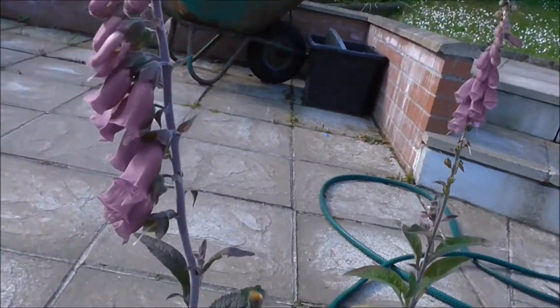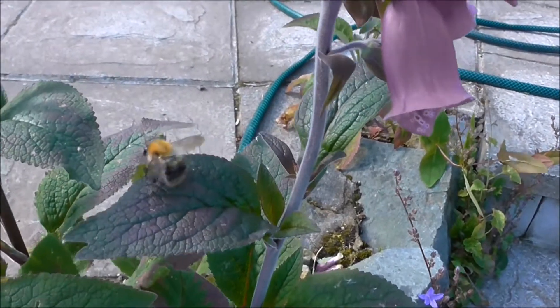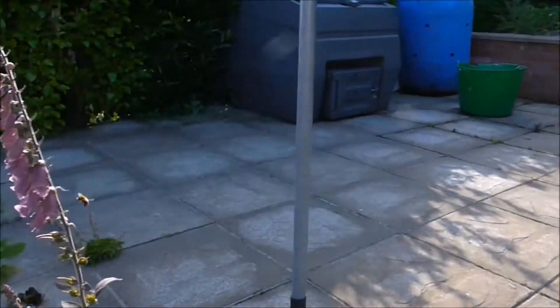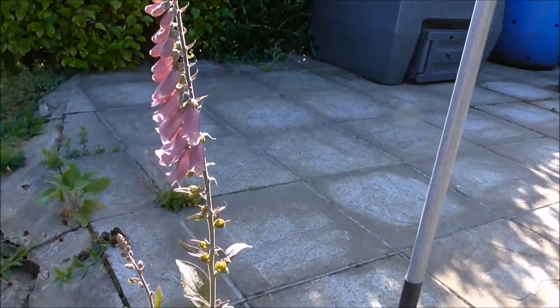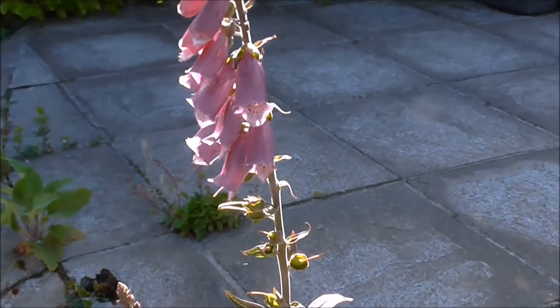And here he comes, Mr Bee - he's out early, he needs to get some feeding. There he goes, getting some pollen.